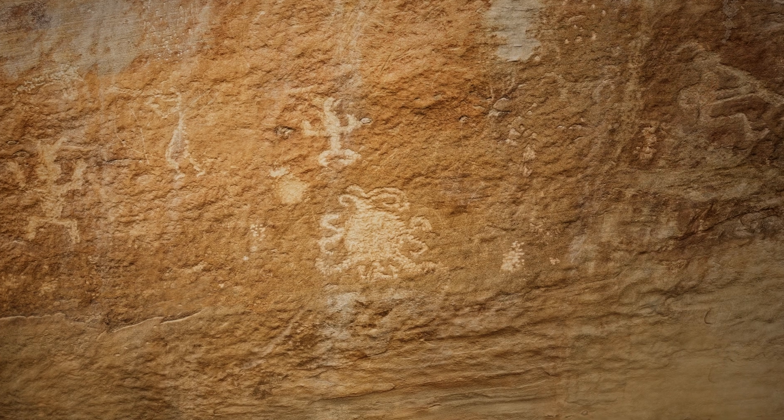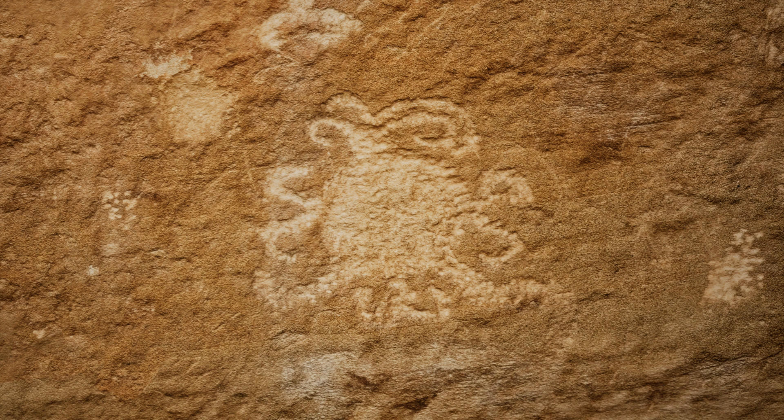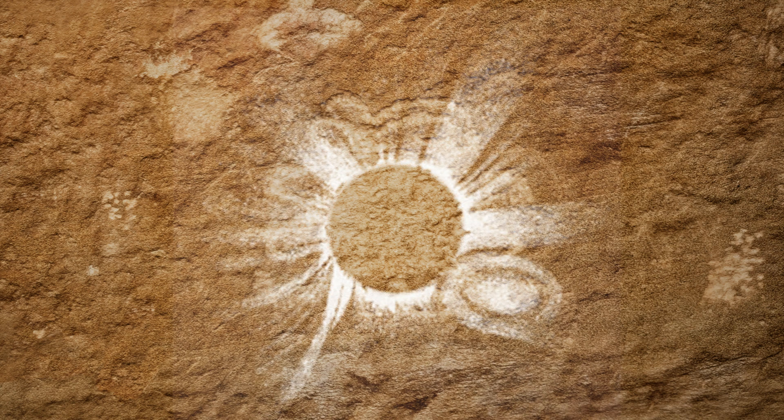Modern Chaco visitors might liken this figure to a tick, spider, or flower, but some astronomers believe it could be an impression of a solar eclipse during totality, when we can see the outer atmosphere of the sun called the solar corona. Certainty is impossible, but some features of this petroglyph suggest that it may be the oldest known visual representation of a solar storm in the corona.